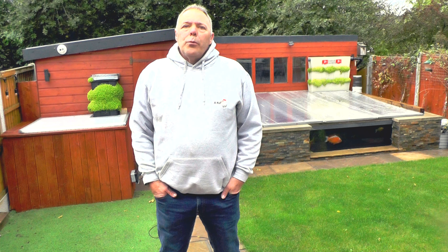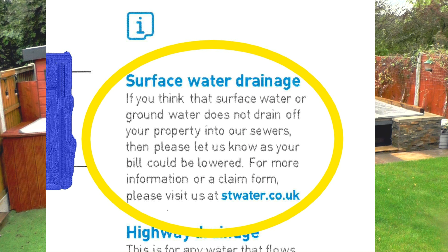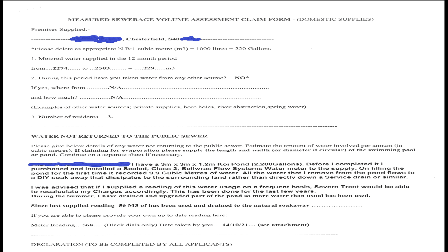What I found out a few years ago is that on the top of the bill it mentions surface water, and if it doesn't go down the drain then you could be potentially entitled to some sort of refund. I contacted Severn Trent and they asked me a few questions regarding how much water and where it goes, and they sent me a simple form called a 'Measured Sewage Volume Assessment Claim Form.'